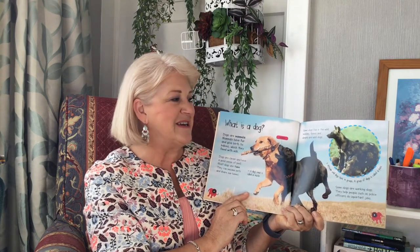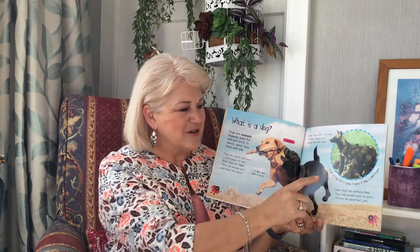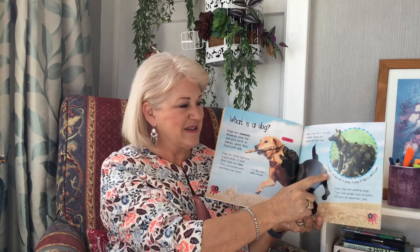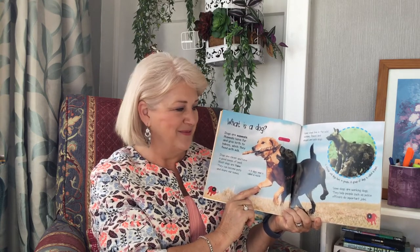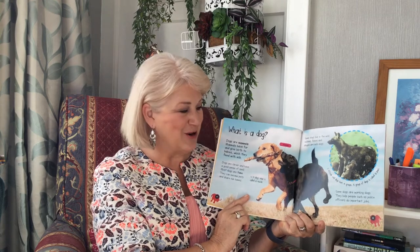Some dogs live in the wild. Wolves, foxes and dingoes are wild dogs. Did you know that? African wild dogs hunt in groups. A group of dogs is called a pack. Some dogs are working dogs. They help people such as police officers do important jobs. There's lots of information on these two pages, isn't there?